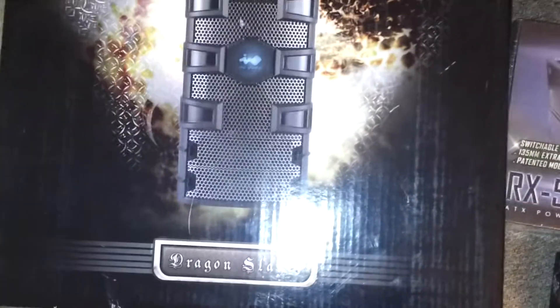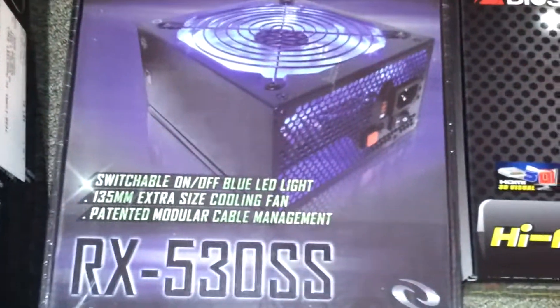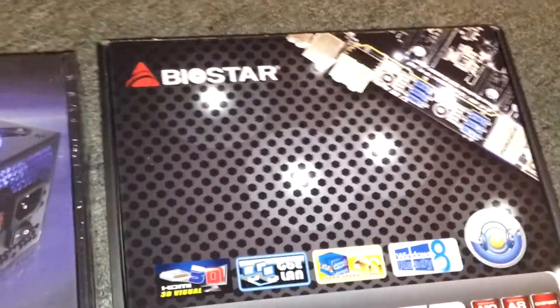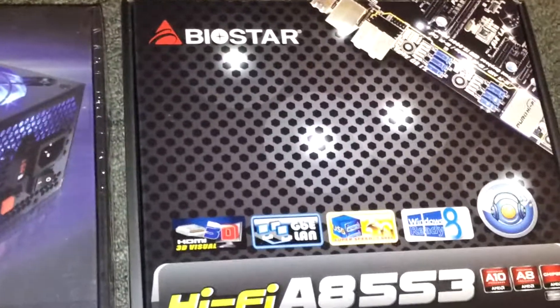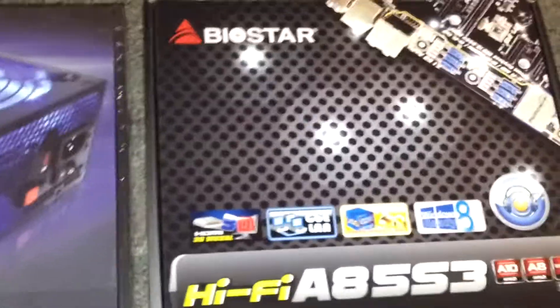First off, not really for specs, but this was included in this bundle here. So I got the Dragon Slayer Tower, which is pretty nice. Got a power supply — 350 watts. Got a Biostar motherboard. I'm going to be using its built-in graphics card because I'm not able to get one yet — a bit short on money. I'm going to wait until Christmas money from loving relatives and then I'll be getting a graphics card.